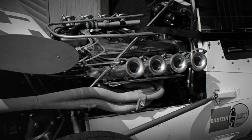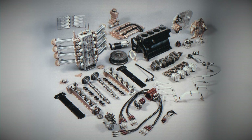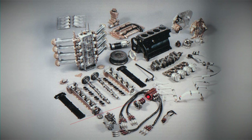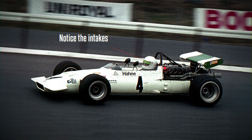Initially installed in the Lola T102 chassis, it later found a home in the BMW 269, a car developed by the Germans themselves. By the end of the season, engine output increased to 252hp at 10,700 rpm with the implementation of Kugel Fischer fuel injection and the addition of 3 spark plugs per cylinder. Hubert Hahne's success, securing 2nd place in the Drivers' Championship, showcased the engine's performance. Featuring a total of 8 intake trumpets, 4 per side, the engine earned the moniker 'V8.'